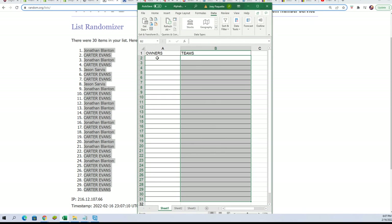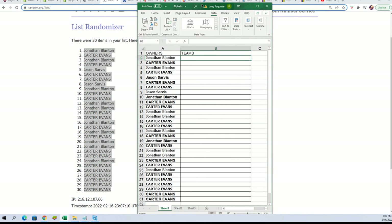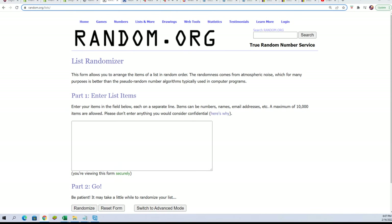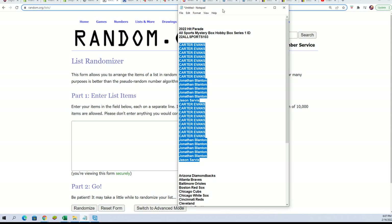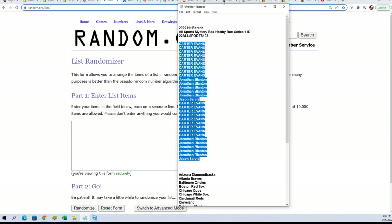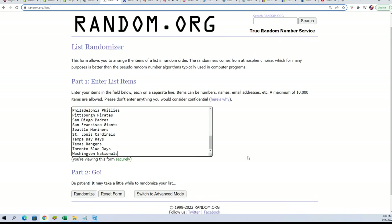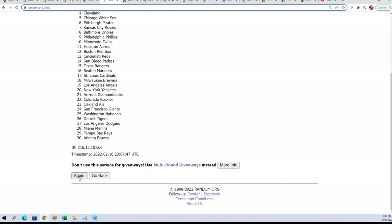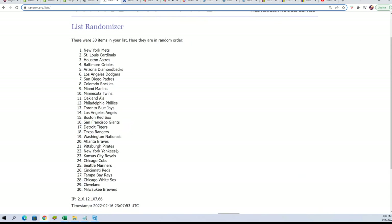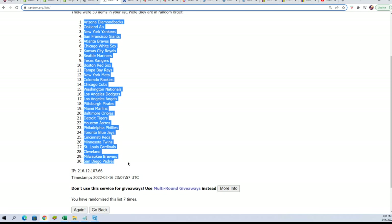We'll see how things match up. If it is not a baseball item, as I said earlier — and I want to reiterate it during the recording — here we go, lucky number seven. Now you can see your team in the break.